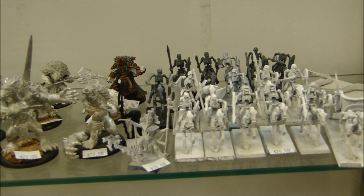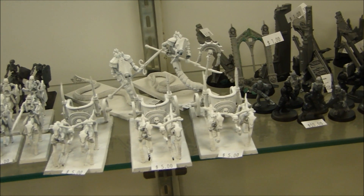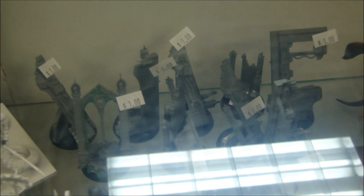Then we got some Tomb King stuff — I think that whole squad is $20 bucks and a couple of the single models. Then we got some Chariots at $5 each. Looks like some objectives there in the back for a dollar each — some converted objectives and things.